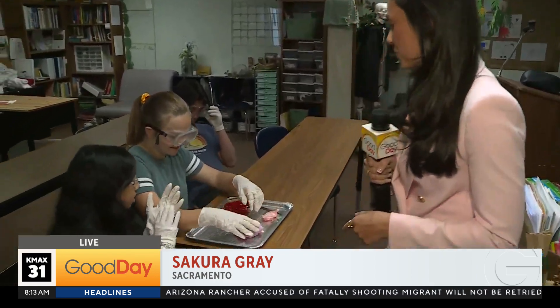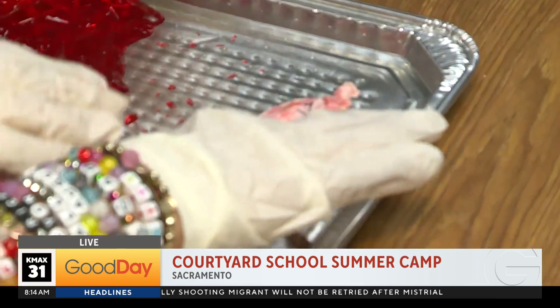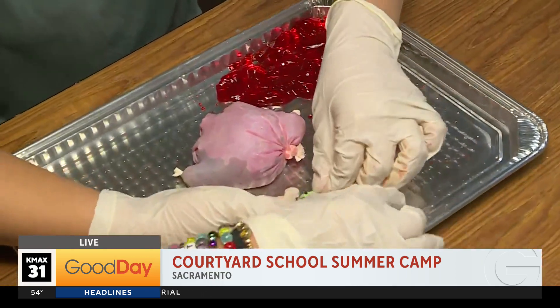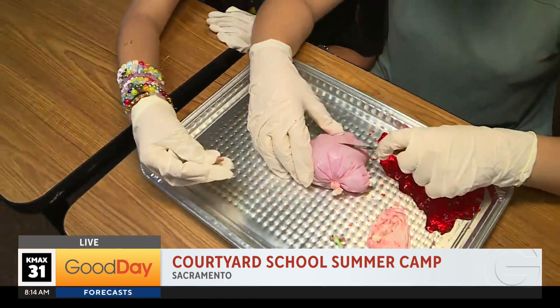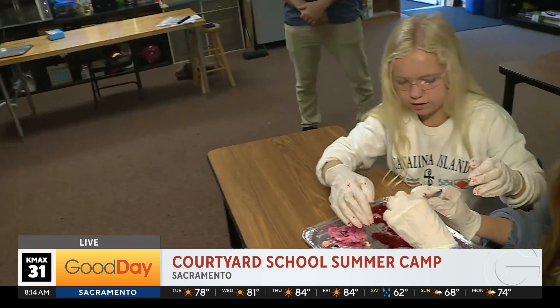So this morning we're at Courtyard Private School where these kids are biologists for the day. You can see they've got their goggles on, they've got their gloves on, and they're ready to go. Heather, what are we looking at right now? This is one of our old school summer camp activities where kids are having fun, doing something gross, but also exploring the sciences. This activity allows students to practice their critical thinking skills, but also get messy — because that's what summer is for.